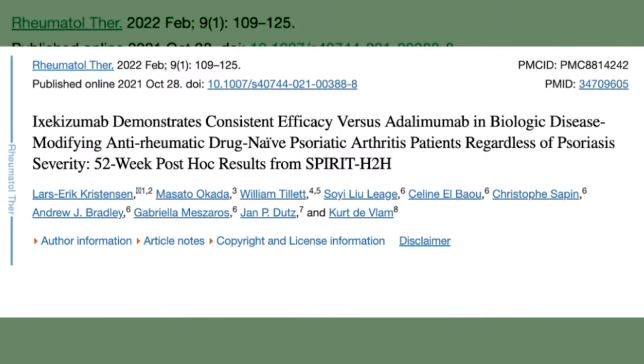The SPIRIT trial compared Ixekizumab versus Adalimumab and showed that Ixekizumab was superior to Adalimumab in clearing the skin, but was equally efficacious as Adalimumab in treating arthritis. The other drug in this class is Secukinumab (Cosentyx). In the EXCEED trial, when compared again to Adalimumab (Humira), it showed similar results — superior in treating the skin and as good as Humira in treating arthritis.